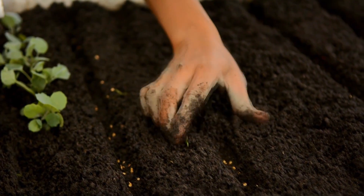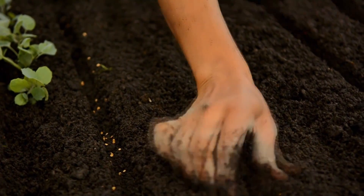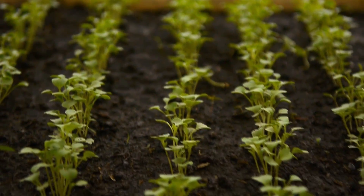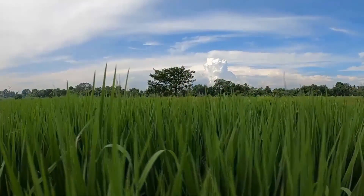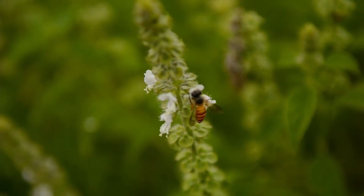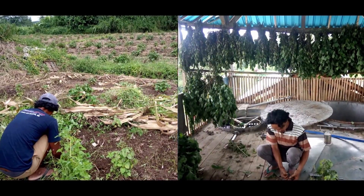Organic farming is the key to restore Bali's ecosystem and biodiversity, and to increase income, health, and quality of life for local farmers. Multi-cropping, organic food, essential oil, and honeybees is our strategy for maximum economic and biodiversity impact.